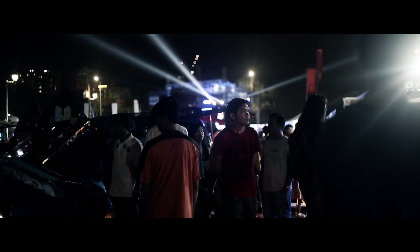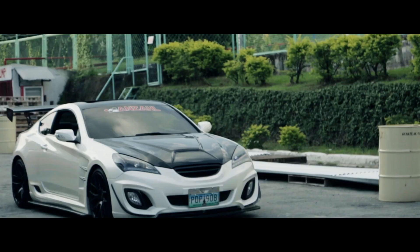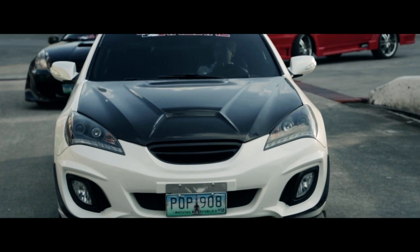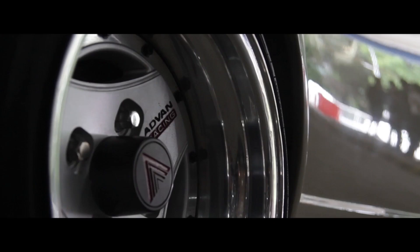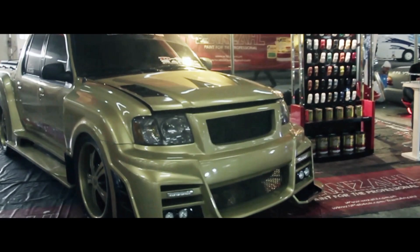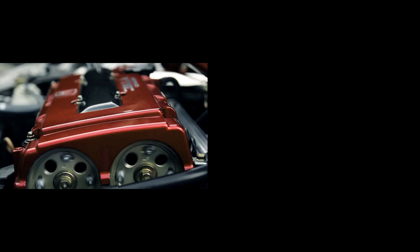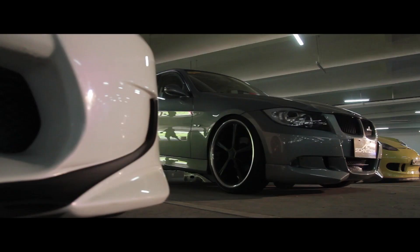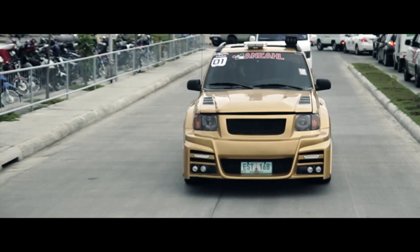Yeah, it was beautiful! Nice ride, toys for the big boys, hot cars — whatever you call them, they are still ordinary four-wheeled vehicles, a means of transportation.